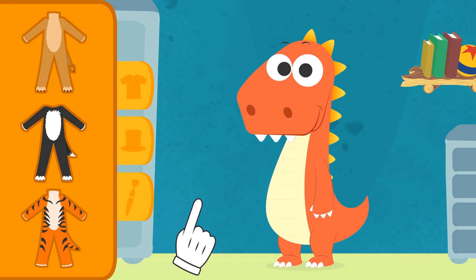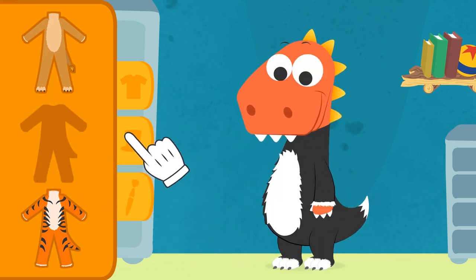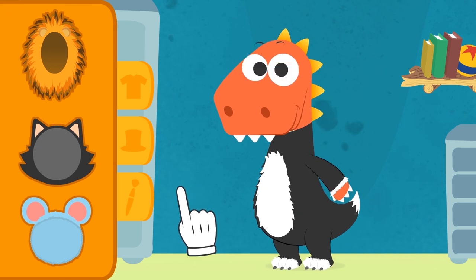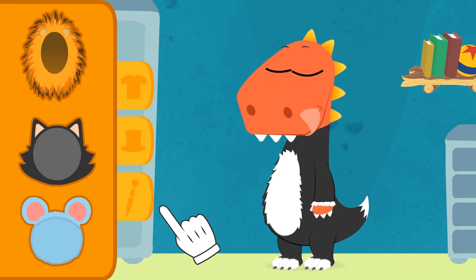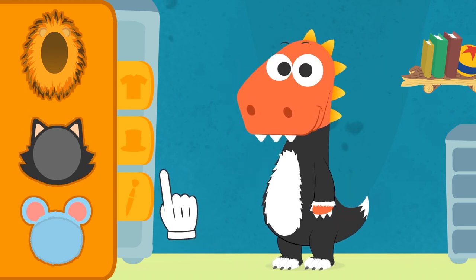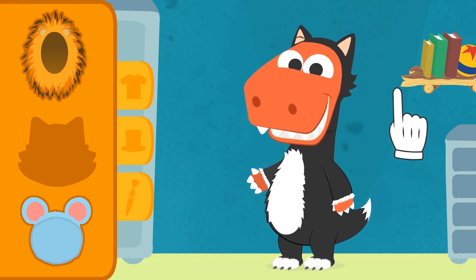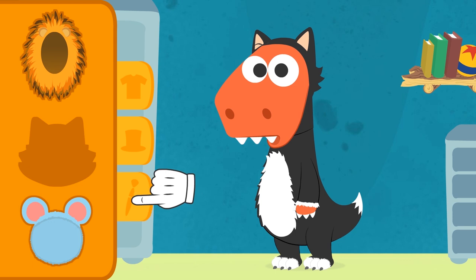You got it right on the first try. Now you have to choose something for your head — find something that matches the suit. Amazing! I can definitely tell you're in a hurry to meet that cat. But before that, we need some makeup.